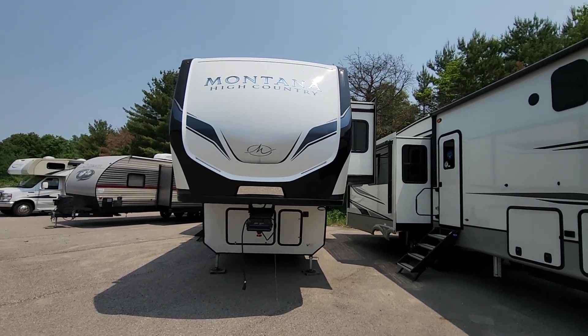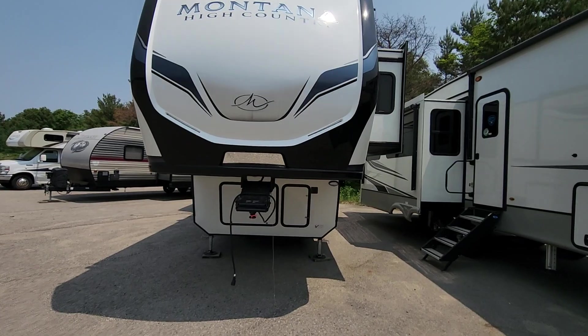Hey Paul, here's the 2022 Montana High Country 331RL.